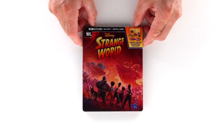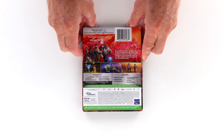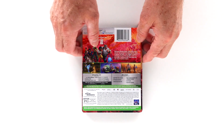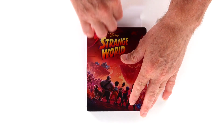Thanks to Disney for sending over this copy of Strange World on 4K. Perhaps not so oddly, given the film's box office performance and critical reception, Disney has limited the standard 4K release of the movie in slipcover to a Disney Movie Club exclusive, meaning the only way you can get the movie on 4K for general sale in the US and Canada is this Best Buy exclusive Steelbook.